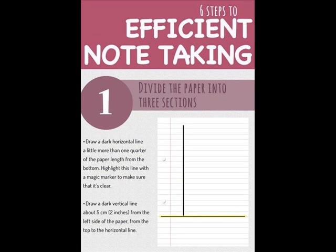So let's talk step-by-step on how to create this Cornell note-taking system for yourself. First, draw a dark horizontal line a little more than one quarter of the paper length from the bottom. You're going to highlight this area with a magic marker or a highlighter — this will be your summary area at the bottom. Then you will draw a dark vertical line about two inches from the left side of the paper, from the top to the horizontal line, which will be on the left side your question and cue area, and on your right side your note-taking area.